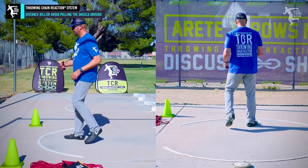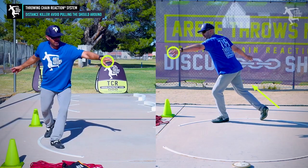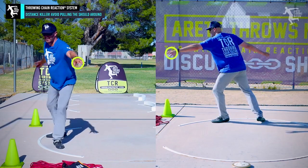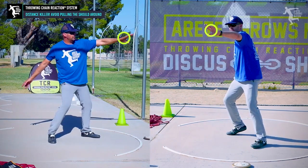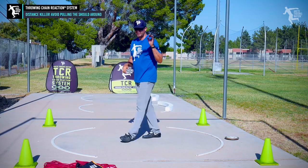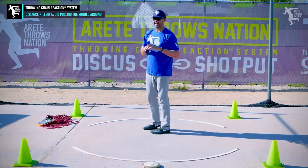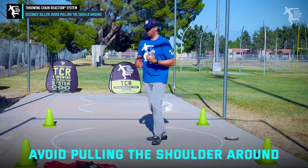In the throw, one of the things you're trying to do is understand your basic angle so that you can stay long and get this arm moving. This arm has to move in a very specific way to pull you into the throw, so that you pull out into the delivery. Here's the thing you want to avoid at all costs as you develop as a thrower: pulling the shoulder.